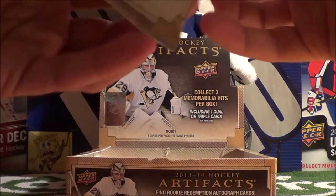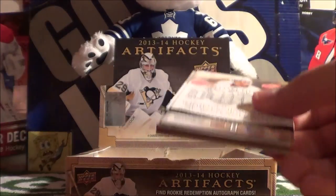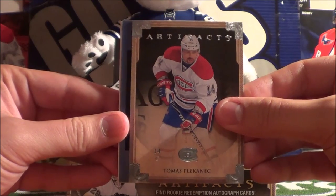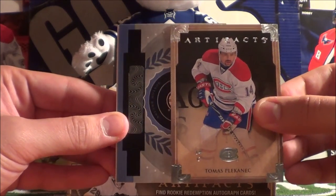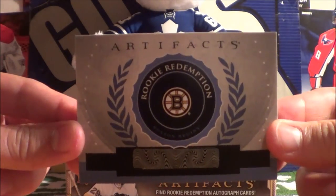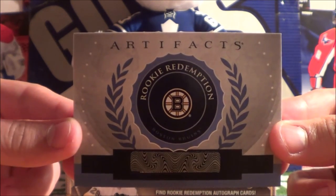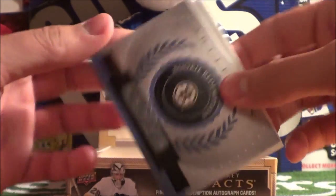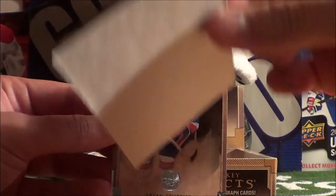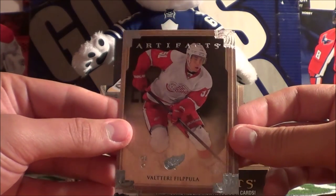Pack number 7 starts off with Thomas Plekanec. I think we got a redemption here — a Boston Bruins rookie redemption card. Not sure who they have as rookies in 2013-14, but hopefully Upper Deck will still honor this redemption, though I think it's expired. And we got a decoy, Brian Trottier, and Valtteri Filppula.